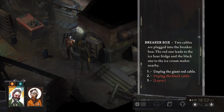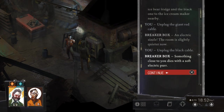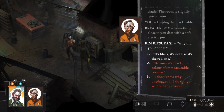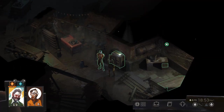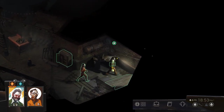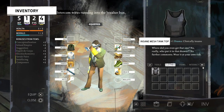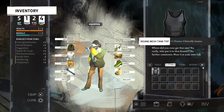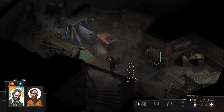Two cables are plugged into the breaker box. The red one leads to the ice bear fridge and the black one to the ice cream maker nearby. An electric sizzle. The room is slightly quieter now. Something close to you dies with a soft electric purr. Why did you do that? The lieutenant raises his brows but doesn't say anything. The electric distribution board now has one cable missing.